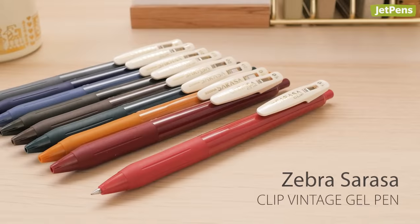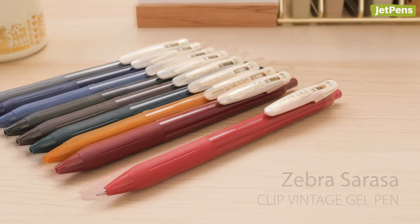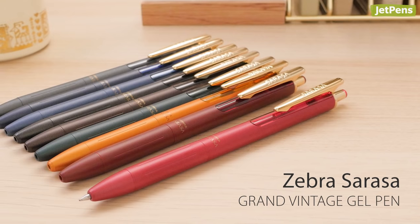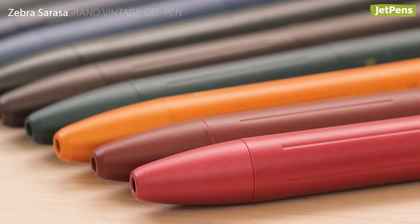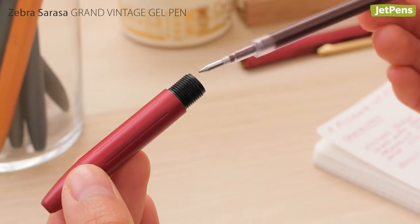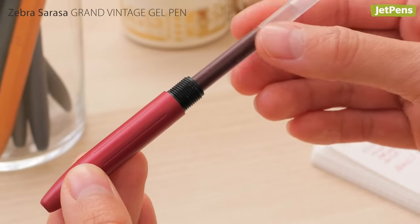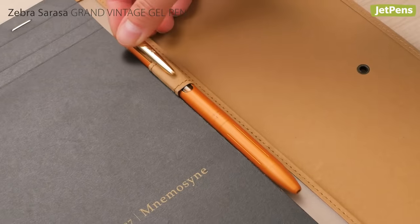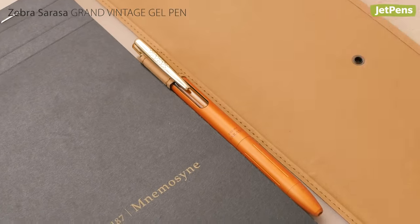Zebra's insanely popular vintage Sarasa clip gel pens now come in the sturdy brass bodies of Sarasa Grand pens. We're obsessed with all ten of the vintage colors, and we love that they're refillable! The spring-loaded clip is made of metal and opens wide so it can be easily attached to clipboards and notebook covers.